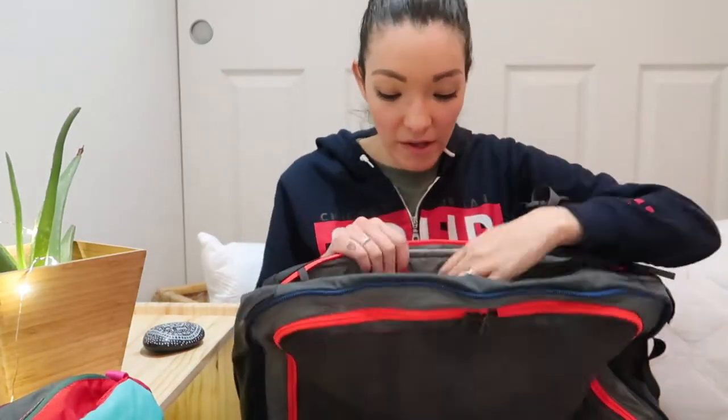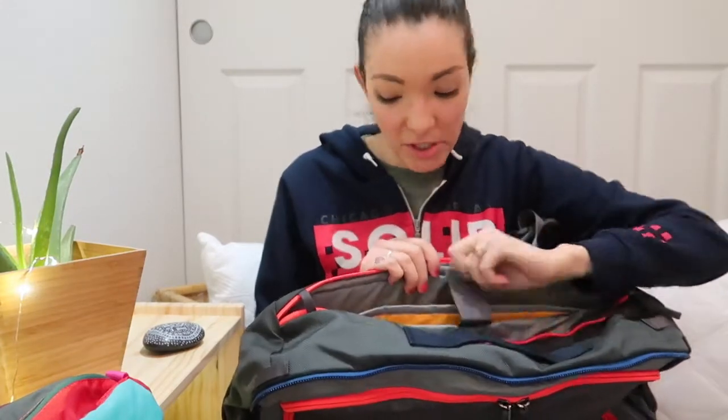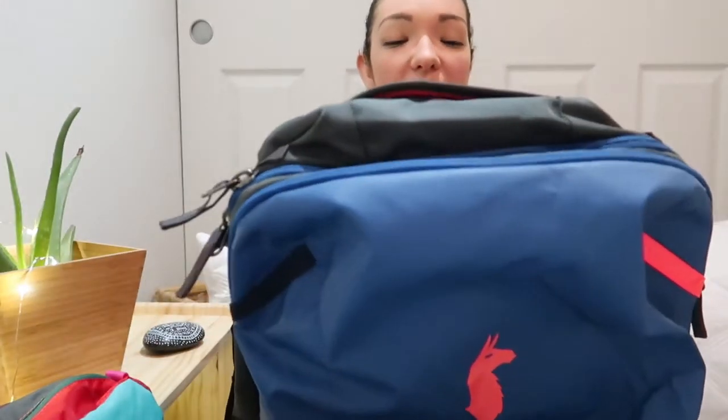I tend to overpack because I never know what weather or events I'll encounter. I had extra clothes and extra sweaters because Chicago was really cold and it was my first time going. The bag was packed. In the laptop compartment I had my laptop, cables, and charger — everything fit. To be honest, it was heavy, but I wanted to truly test the backpack, so I kept almost everything in it.